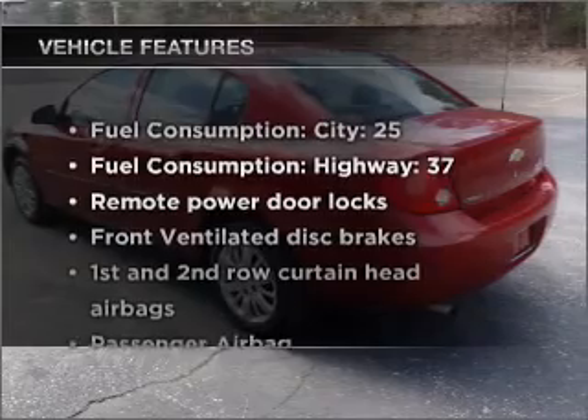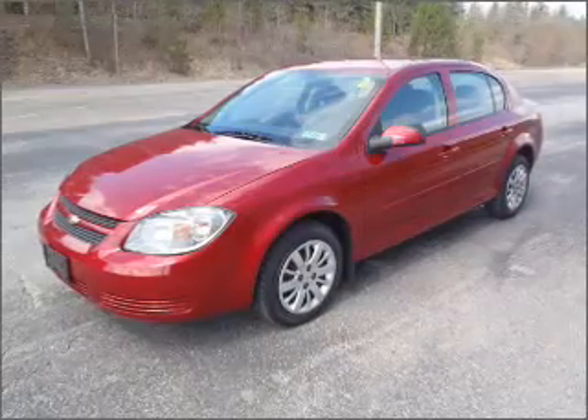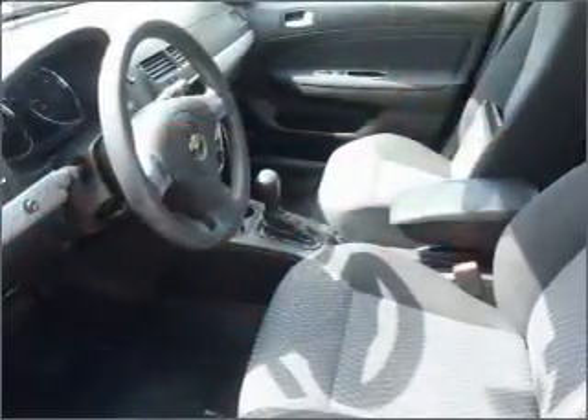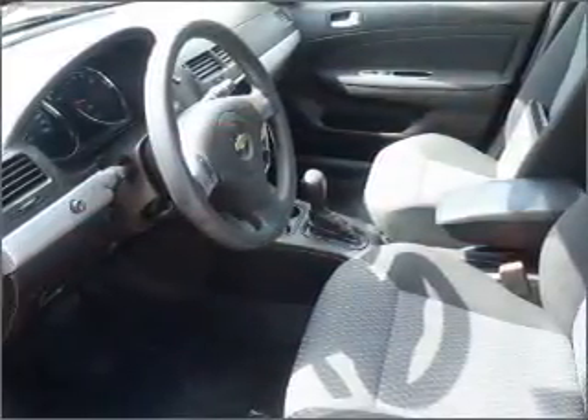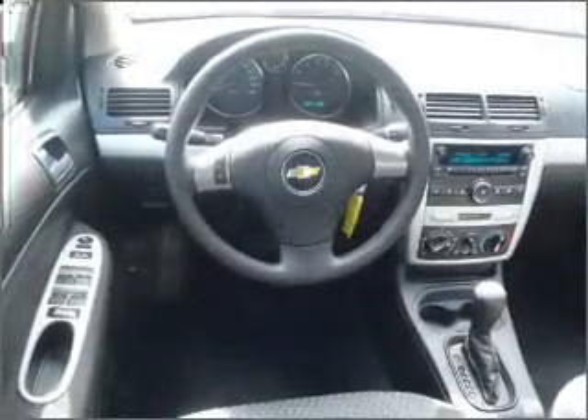With these notable features, you won't want to miss out on the opportunity to own this amazing ride: air conditioning, power door locks, power windows, power steering, power mirrors, an alarm system, an AM FM stereo with a CD player, and an adjustable tilt steering wheel.